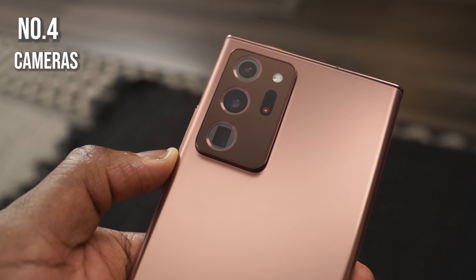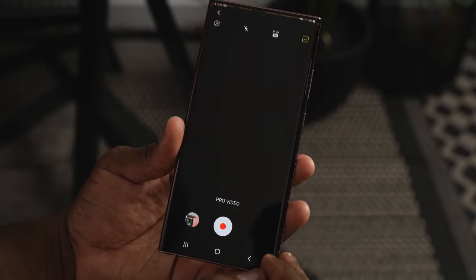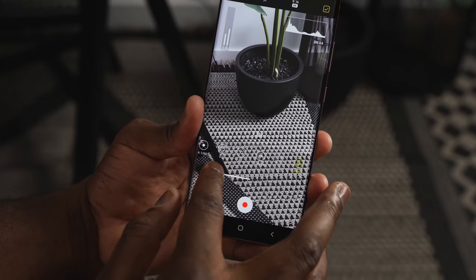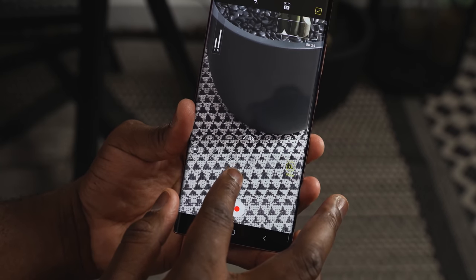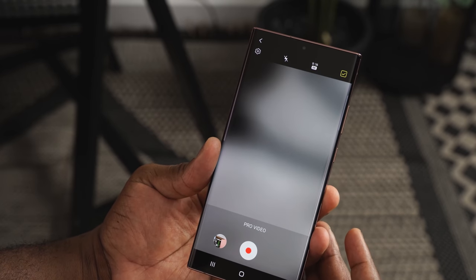Speaking of cameras, there is a brand new camera array for the Galaxy Note 20 line. One of the cameras carries a 108-megapixel sensor similar to what we found on the Galaxy S20 Ultra, but it also adds laser focus and dual pixel autofocus for much better capture, plus 50x zoom. A cool new pro app feature is cinematic-style zooms, where you can smoothly zoom in and snap back without any jerky motion — surpassing even the Galaxy S20 Ultra.